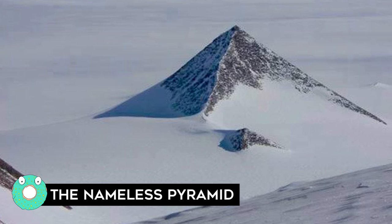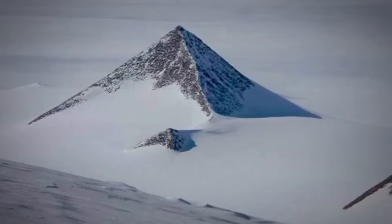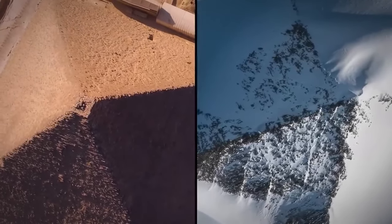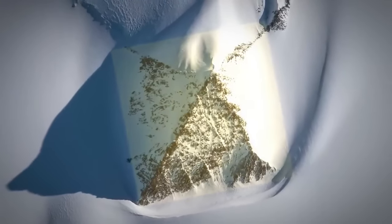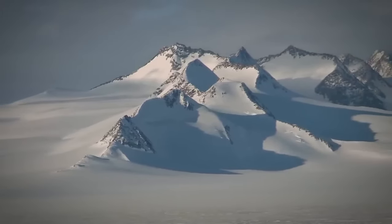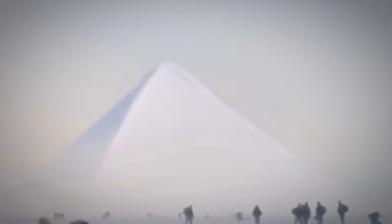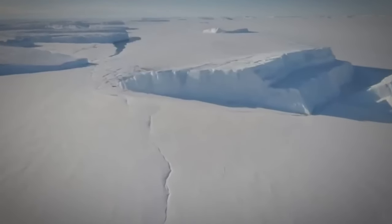The Nameless Pyramid: A nameless pyramid-looking mountain in Antarctica's Ellsworth Mountains has become an internet sensation, with conspiracy theorists and armchair archaeologists speculating about its origin. Some believe it was created by an ancient civilization, while others suggest aliens were involved in its construction. However, according to Eric Rignot, a professor of earth science at the University of California, the pyramid-like sides are simply the result of millions of years of erosion. The mountains were first discovered by American aviator Lincoln Ellsworth during a flight in 1935, and the mountain itself measures just 4,150 feet in height.